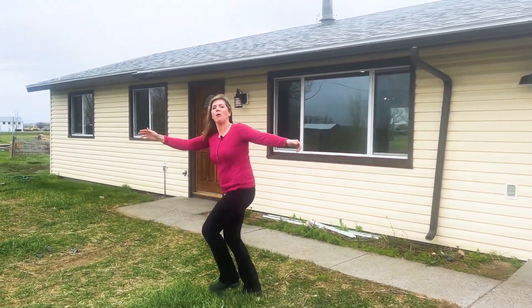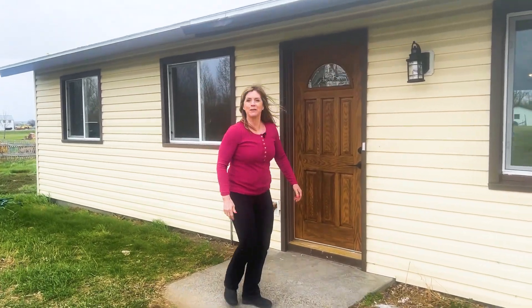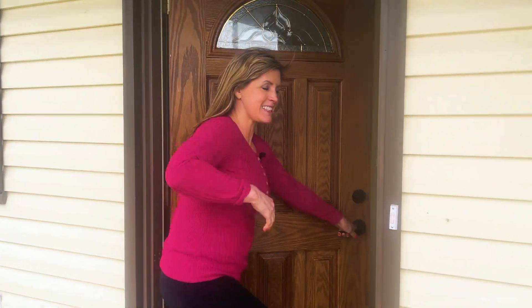This remodel will blow you away! Come check it out! Here at 5524 Haynes Road in Shepherd. Let's come on in.